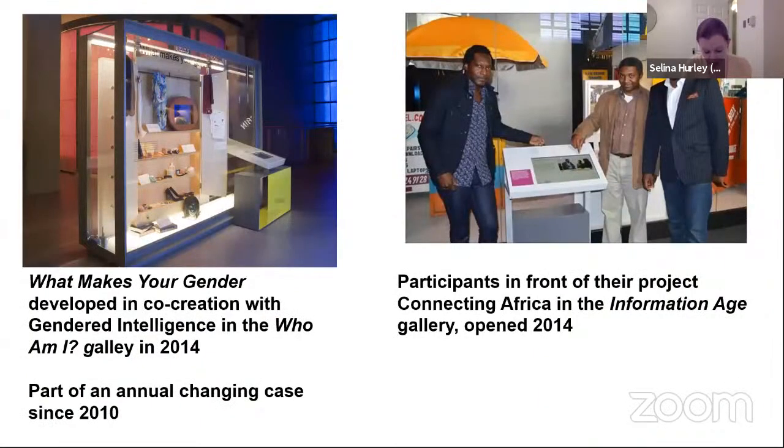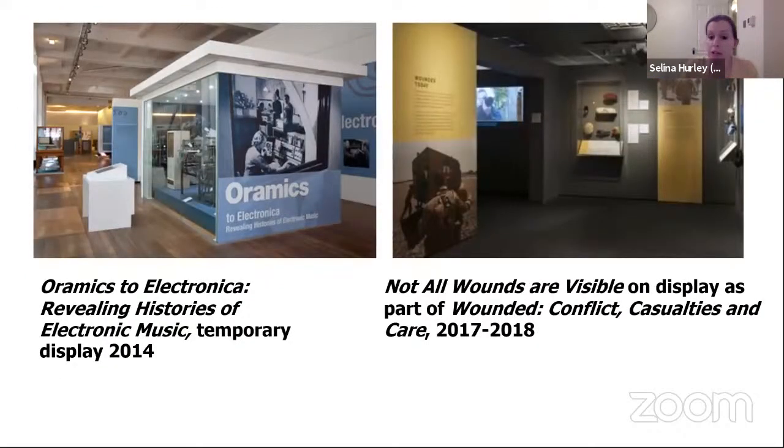The Science Museum has a history of working with participatory groups. Examples from our permanent and temporary displays include: What Makes Your Gender, developing co-creation with Gendered Intelligence; participants from Cameroon sharing their experience with mobile phones in the Connecting Africa display; our RAM Mix to Electronica about electronic music, looking at four expert groups with different knowledge of Daphne or RAM's machine; and Not All Wounds Are Visible, part of Wounded: Conflict, Casualties, and Care.